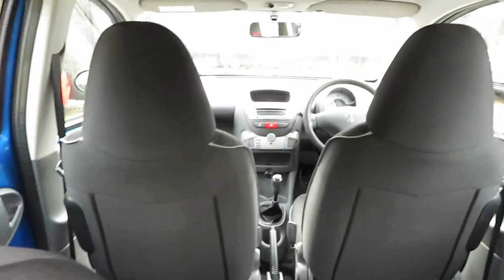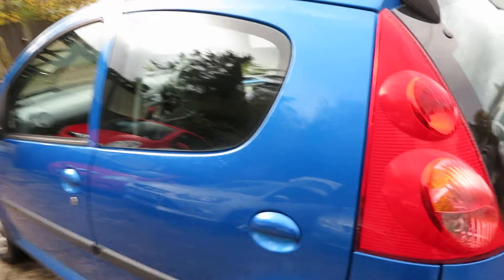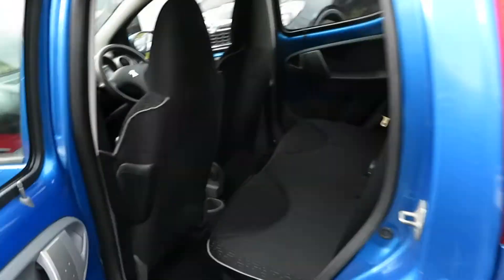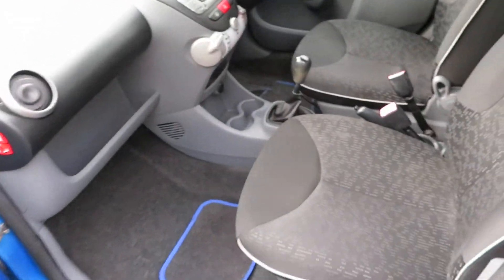Very tidy little car. So it's come in as a part exchange. It's low mileage for the year, good sized boot. This is as it's come in so we haven't cleaned it or anything yet. I just wanted to get it on the internet so that people looking for a first car or a Christmas present for a youngster — it's perfect. Really is perfect.